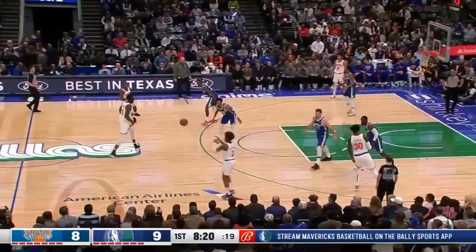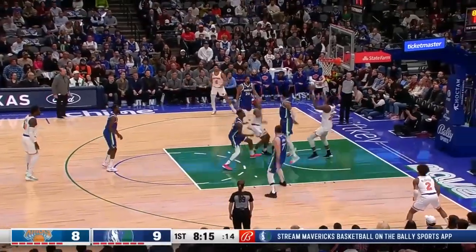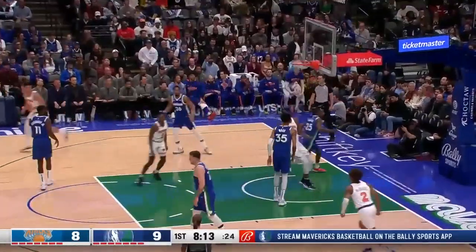And now Julius Randle outside. The Knicks have got more injuries — they were short-handed. And that's Tim Hardaway Jr. on Randle. Robinson inside quickly.